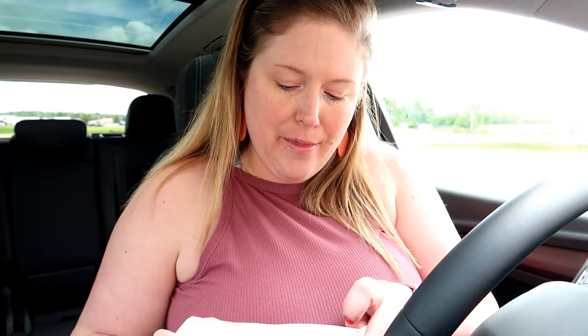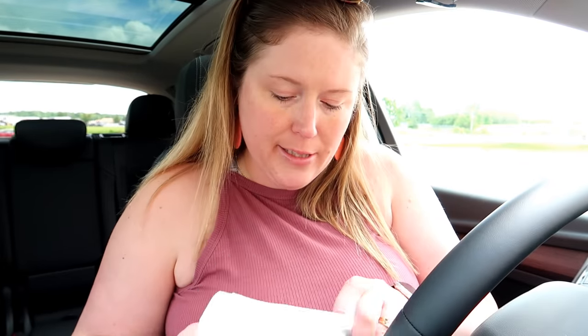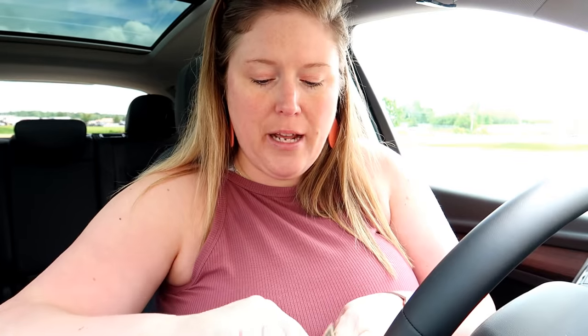We're done at Walmart — I spent a total of $15.48, which means I have $9.52 left to spend at Aldi. The things I need to get there are chicken breast, sour cream, and pepper jack. The sour cream and pepper jack prices will determine how much I have left to spend on the chicken breast.